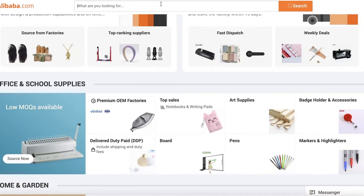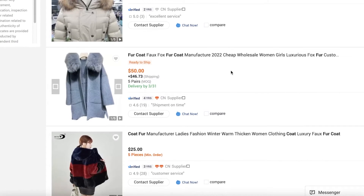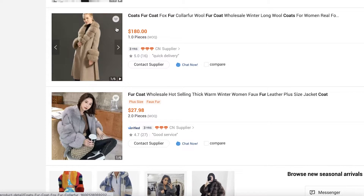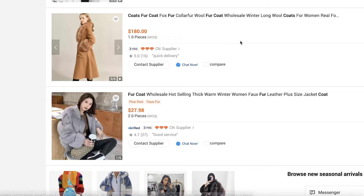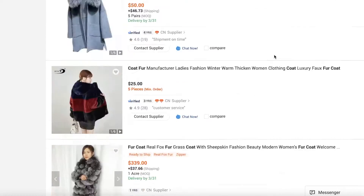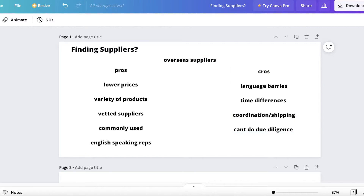Even for higher-end products, you can find great quality at a good price. For example, if I look for a fur coat on Alibaba and opt for an expensive item, I can find a luxurious fur coat for $180. I could easily relist that for over $500 on Amazon — I've seen coats like these go for four to five hundred dollars, and if you market it well enough you could even sell it for a thousand dollars.